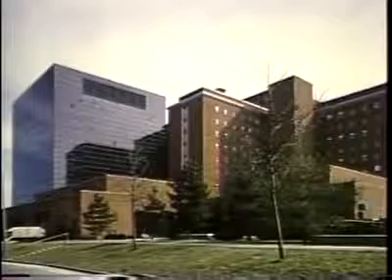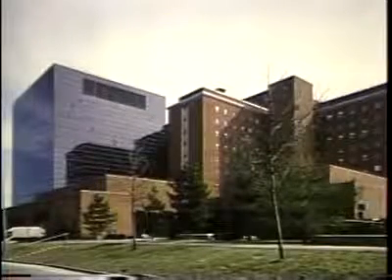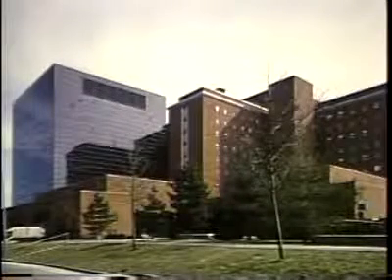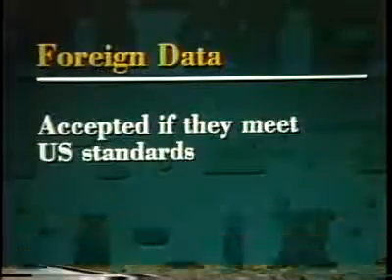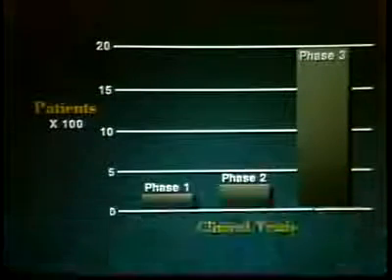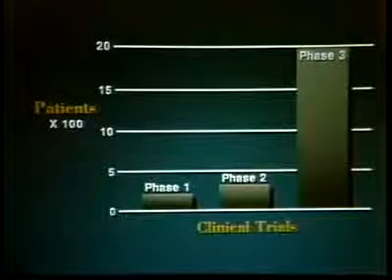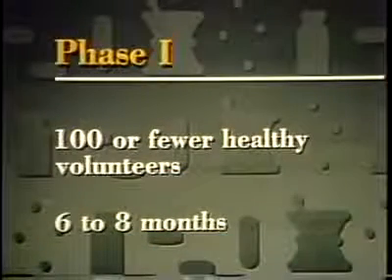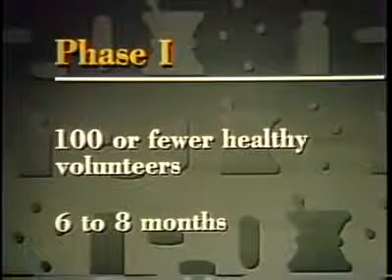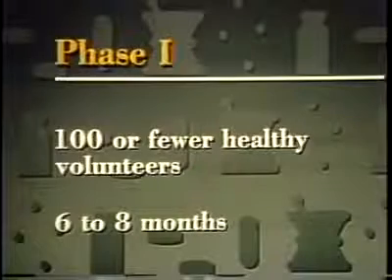FDA's clinical trials are conducted by physicians working in university or government medical centers or in private practice. The trials are financed by the drug manufacturers or by the National Institutes of Health. Data from clinical trials conducted in foreign countries may be accepted by FDA as long as those studies meet the same standards that apply in the United States. FDA's clinical trials are carried out in three phases that involve progressively larger numbers of people. Phase one testing involves a small number of healthy volunteers, often 100 or less, who receive the drug for a few days. It takes about six to eight months to complete these tests.